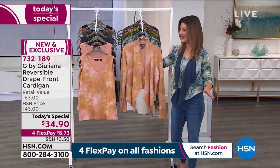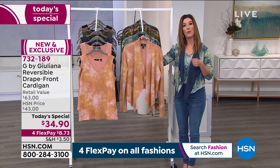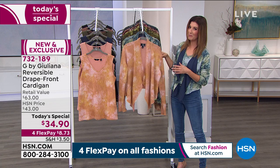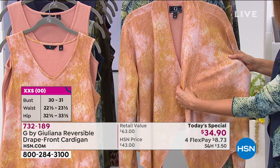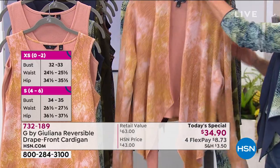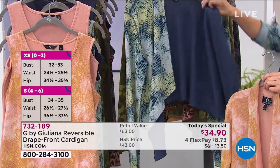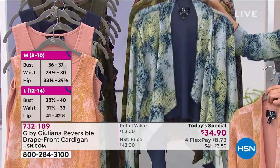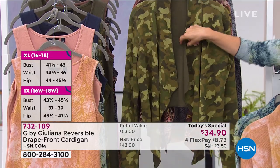We have lots of sizing — extra extra small all the way up to 5X. Once you choose your size, it's time to choose your color. We have the fabulous dusty apricot snake with a subtle snake print in peaches, pinks, and a hint of lemon-lime green. There's also the navy snake, which reverses to a navy solid — a little blue, a little green, looks great with all your denim. These are two of our most limited colors.